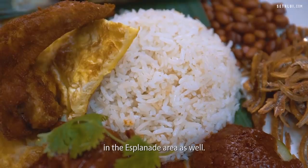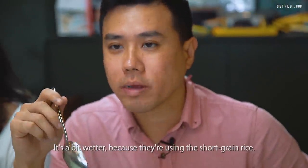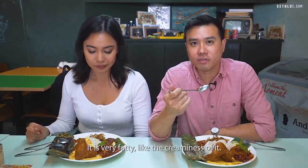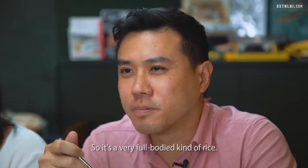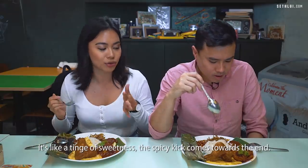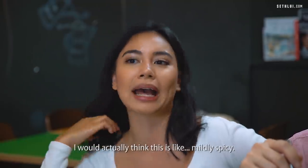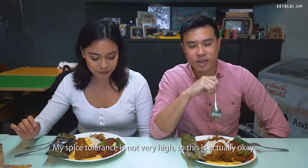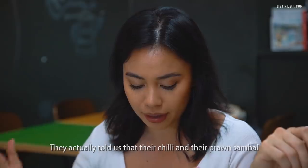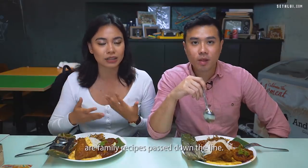Even in the Esplanade area you can smell the fragrance of the coconut milk from the rice. It's a bit wetter because they're using short grain rice, and it's actually quite oily — very fatty and creamy, like a very full-bodied kind of rice. The sambal has a tinge of sweetness and the spicy kick comes towards the end — I'd call it mild spicy. They told us their chilli and prawn sambal are family recipes passed down the line.